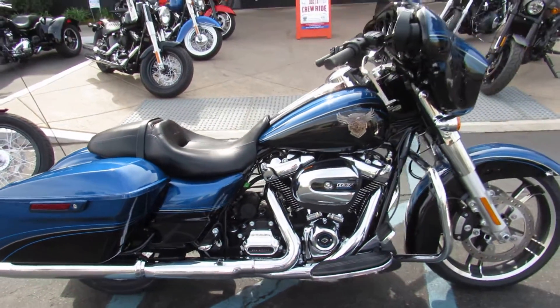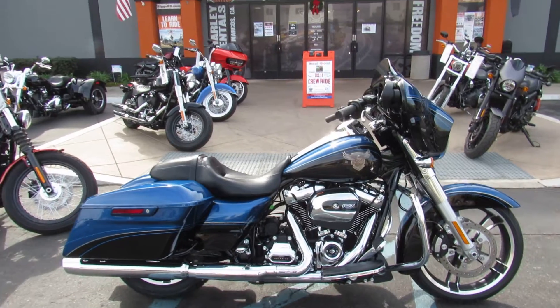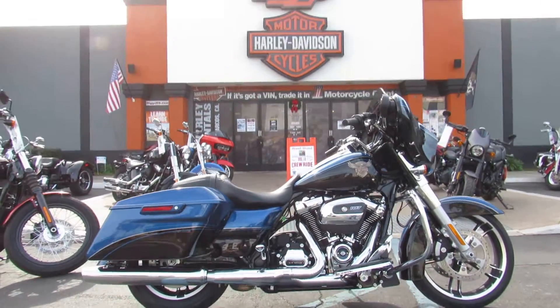This blue beauty is available for test rides seven days a week at Biggs Harley-Davidson in San Marcos.